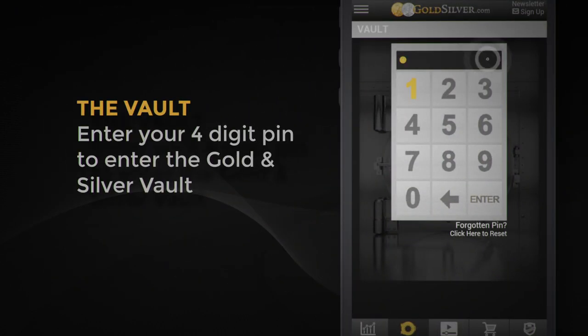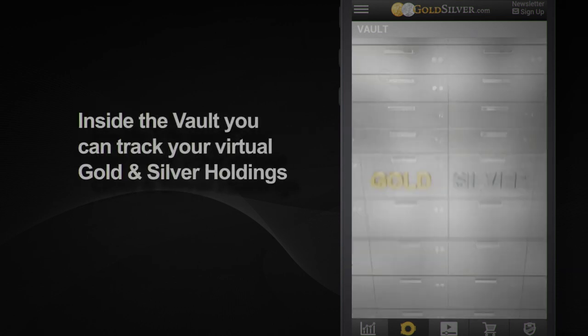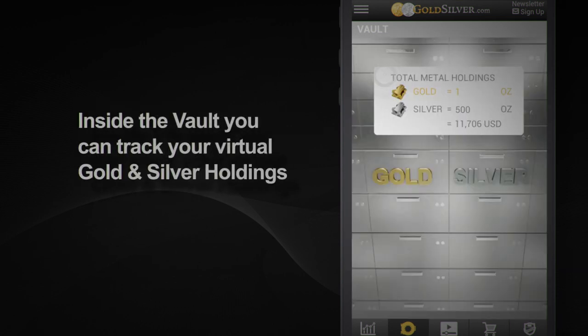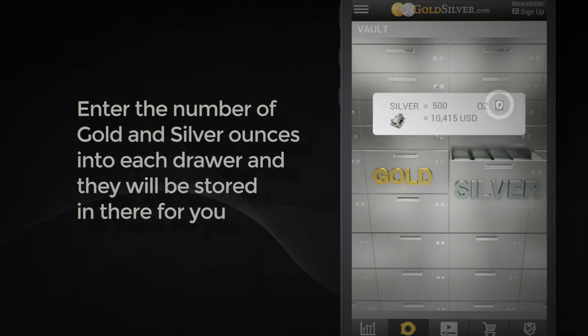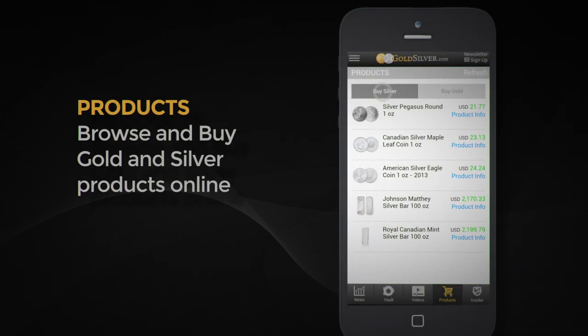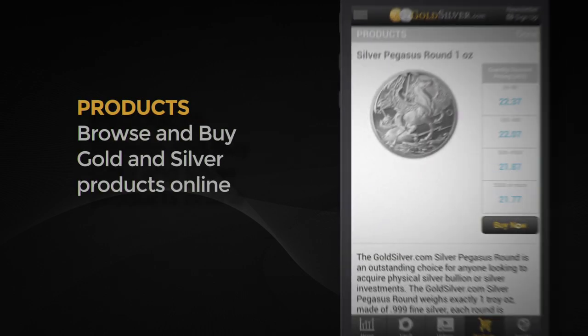Enter your 4-digit PIN to enter the Gold and Silver Vault. Once inside the vault, you can track your virtual gold and silver holdings. Here, you can enter the number of your gold and silver ounces into each drawer. You can also browse and buy gold and silver products online.